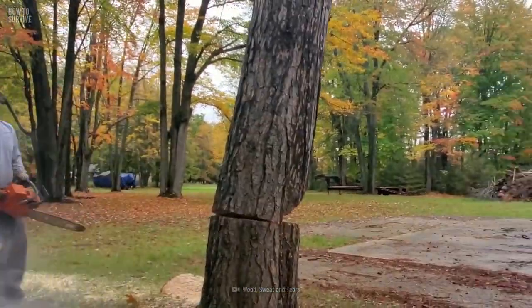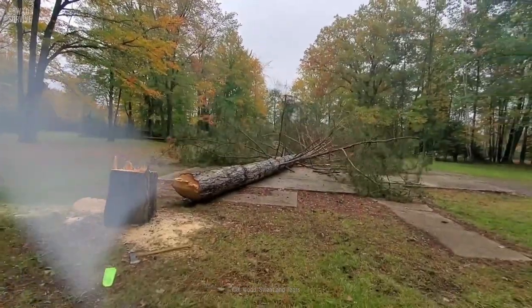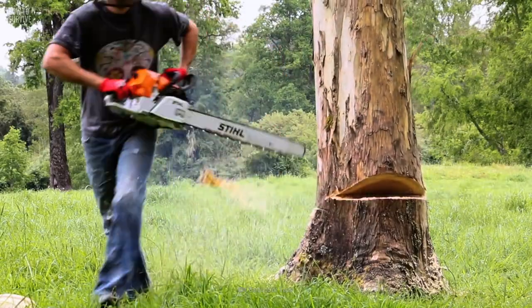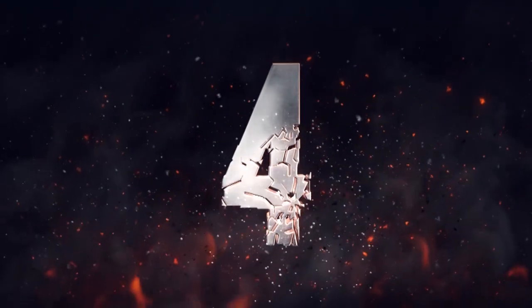Use the saw's chain brake when you're finished cutting. Never turn your back on a tree while it's falling. Move at least 6 meters away, and take cover behind another tree if you can.